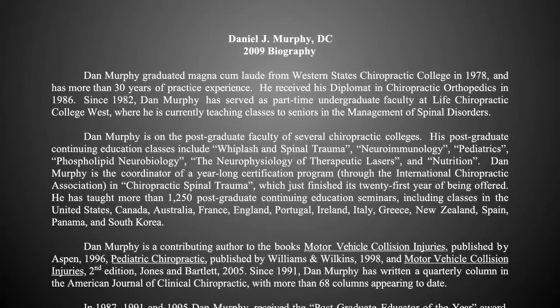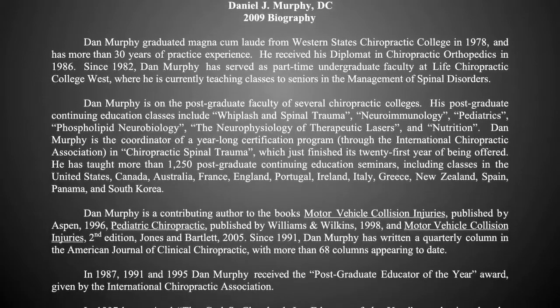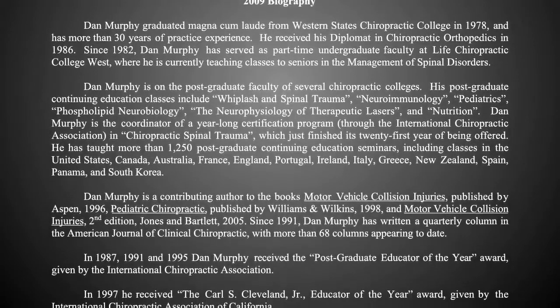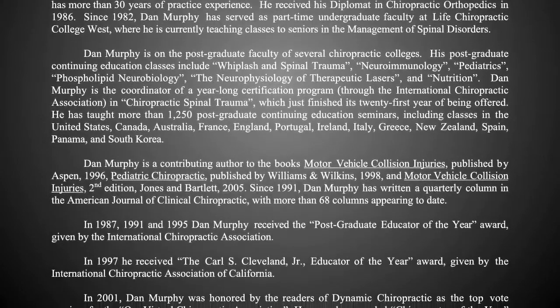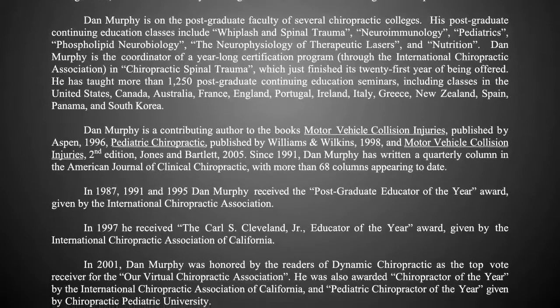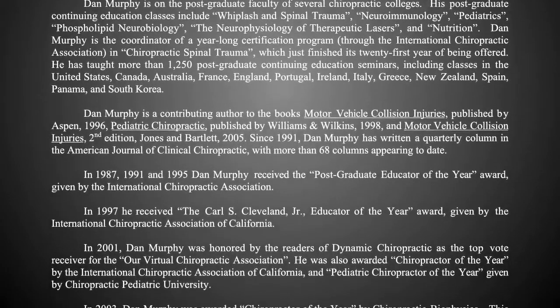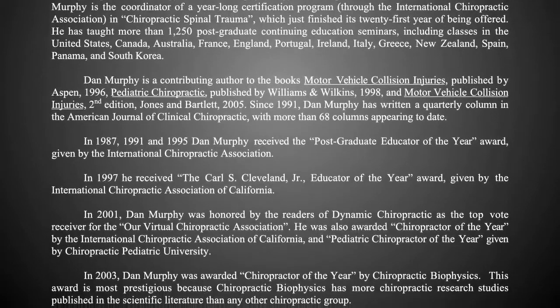I am constantly reviewing the literature to see things that we can do to make ourselves healthier and to live longer. My personal goal is to live to be 132 years of age. The reason for that number is that I would love to see my oldest daughter turn 100, and she came when I was 32 years of age, so I'm trying to push up to 132.